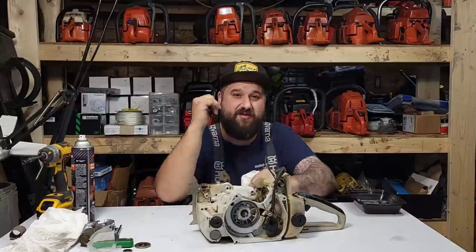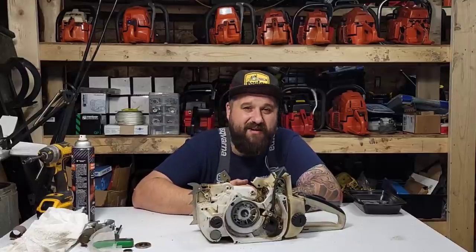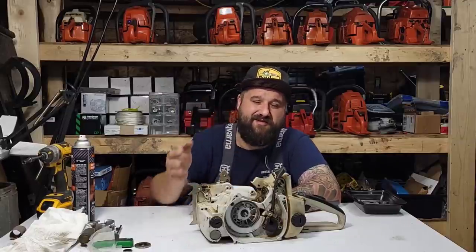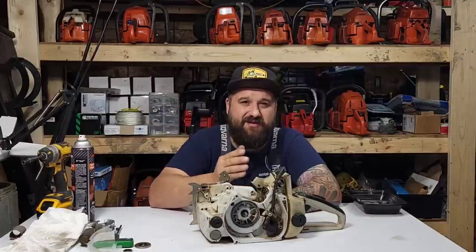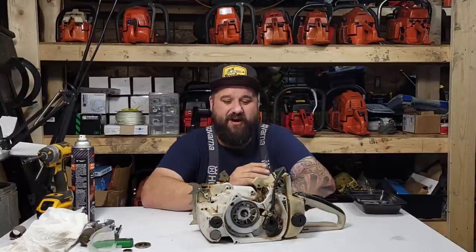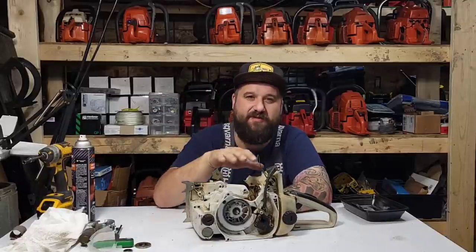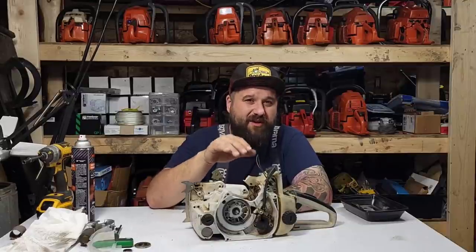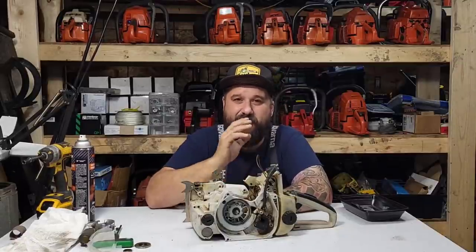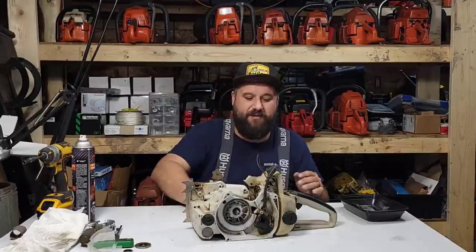There's also the 038 Super at 66cc and I'd like to compare it to a ported 266. The regular 038 is about 60-61cc, the Super is 66cc, and all Magnums are 72cc with a 52mm bore. The Super has a 50mm bore, the regular 038 has 48mm. I get emails about people confused on displacements. The only difference between the regular Magnum and the Magnum 2 that I can see is the muffler — the Magnum 2 has a triple-port muffler, the regular Magnum has a dual-port. I don't think they run any different.